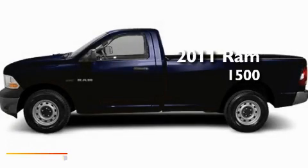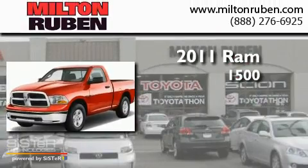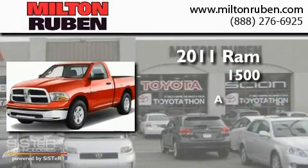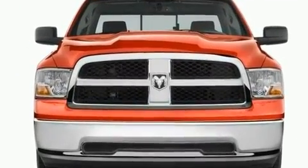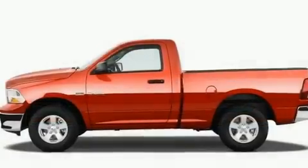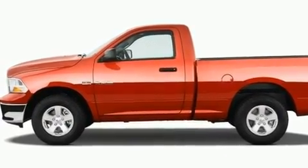This is a brand new 2011 Ram 1500. Its top features include air conditioning, a CD player, traction control, and an anti-lock braking system.